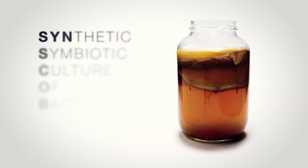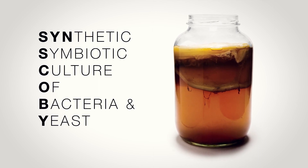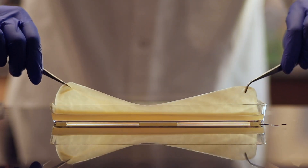Inspired by the tea mushroom kombucha, we created a synthetic symbiotic culture of bacteria in yeast — Synscope — that can grow a thousand times more materials.